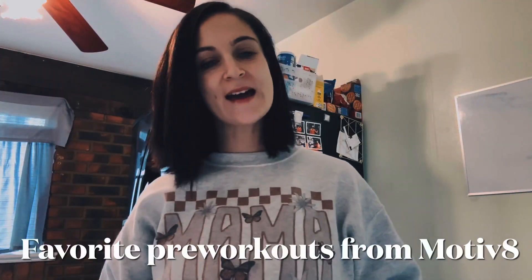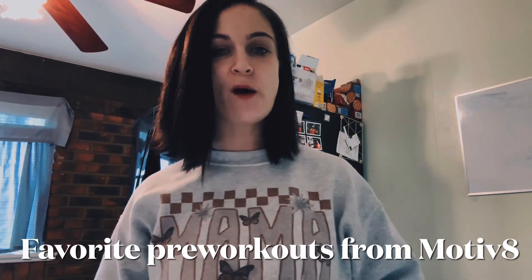Welcome back to the channel! How are you? Hopefully you are doing fantastic. If you're new here, welcome — my name is Yesenia, I'm a certified trainer, and today I'm going to be talking about some of my favorite products from Motiv8 and new products that they just came out with.